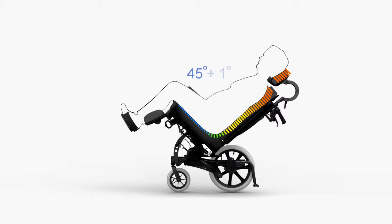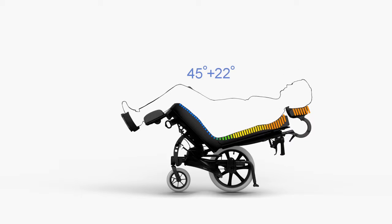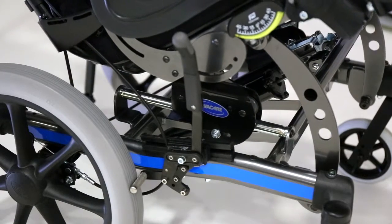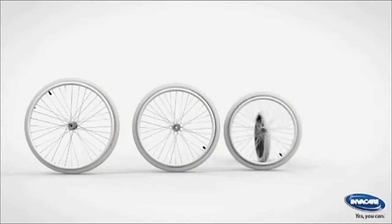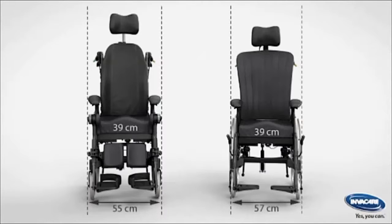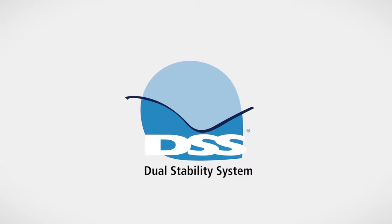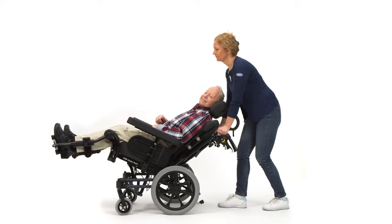The Dahlia 45 provides greater tilt possibilities and delivers excellent pressure relieving and weight distribution properties. The unique construction of the tilt mechanism also makes it light to adjust. The benefits of the Dahlia include the self-propelled rear wheel option to assist the user with maneuverability. The overall width is comparable to an active chair, making it easier to move in confined spaces and through narrow doorways. It has DSS, which stands for Dual Stability System, that maintains the chair stability in every tilt position and reduces friction and shear forces.